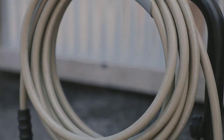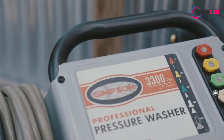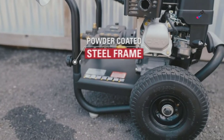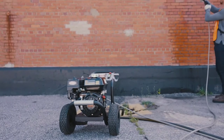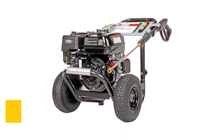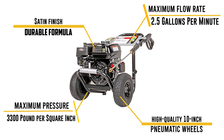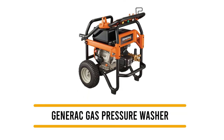It has a sturdy steel frame and high-quality 10-inch pneumatic wheels. The package includes engine oil, a 25-foot kink-resistant hose, and five quick-connect nozzles at 0, 15, 25, and 40 degrees, plus a soap dispenser and siphon tube. In testing, we found that the hose isn't particularly durable and the oil tank is prone to leaking. The company offers warranties covering accessories for 90 days, the engine for three years, the pump for five years, and the frame for 10 years.